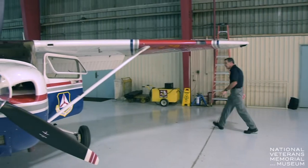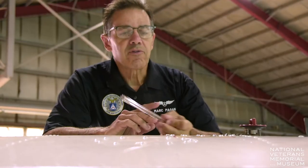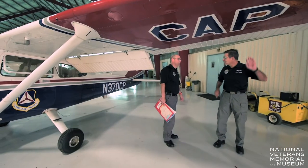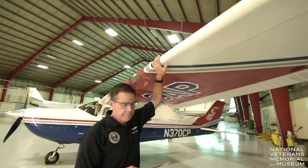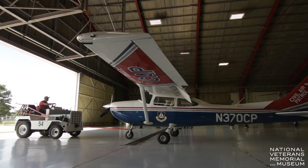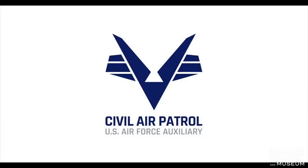My name is Mark Pagan. I'm a member of Civil Air Patrol. I've been a member for 20 years now. I really enjoy volunteering for this organization because of what I'm able to do for the community, how I'm able to serve, and because of the great people that I meet within this organization. Many of them do not have an aviation background, but they have a willingness to serve, and that's what makes for a good CAP member.